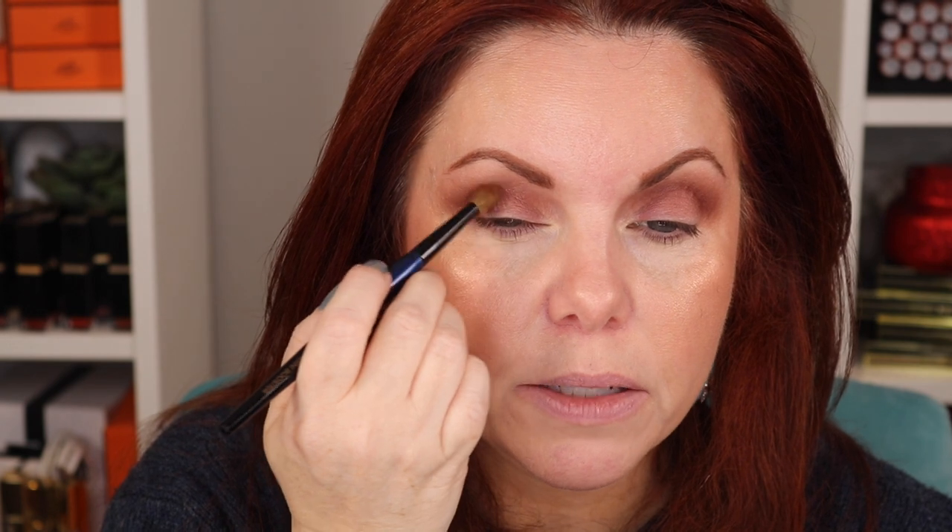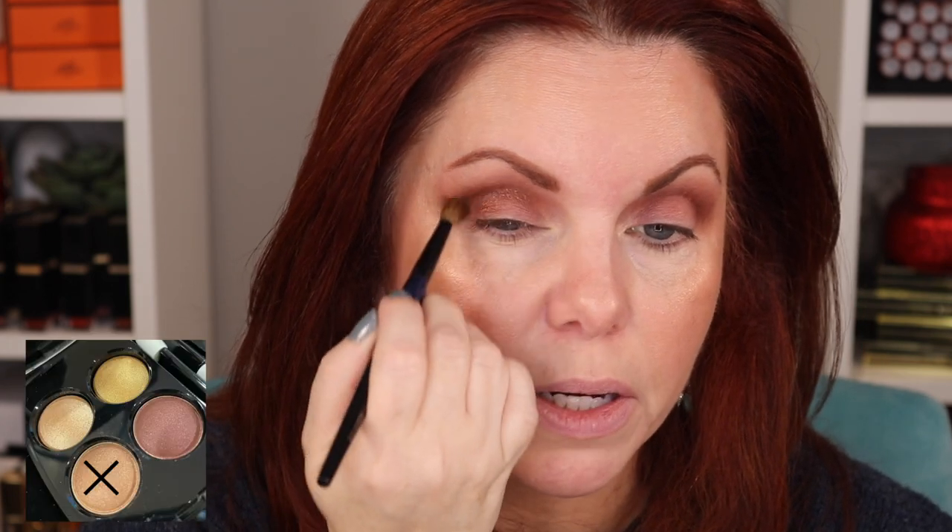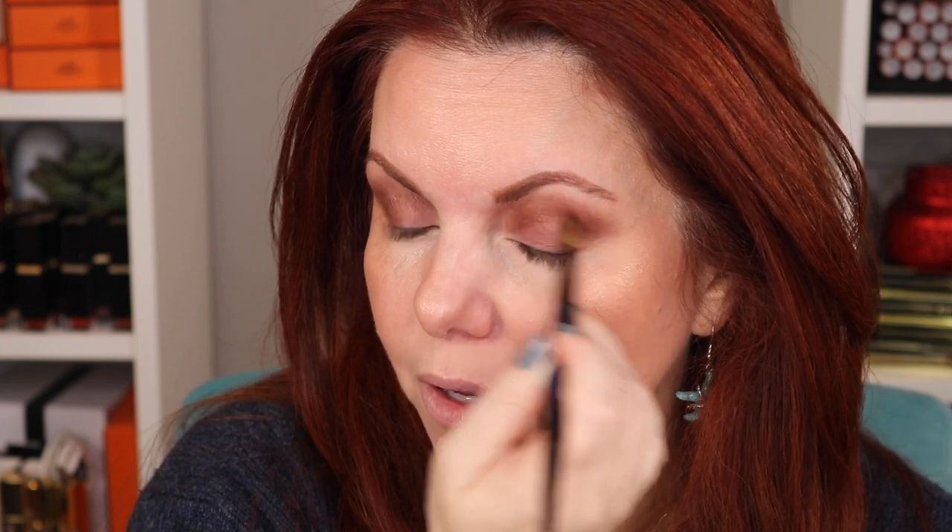Next we're going in with a much more targeted brush - the Sonia G Mini Booster. This is what I use from the Sonia G line when I want something more specific. We're going into that satin brown shade and defining the crease area. It's definitely a satin - it's really pretty. I've had this quad for some time actually - I didn't want to do a video with it right away because I used to work for Chanel.